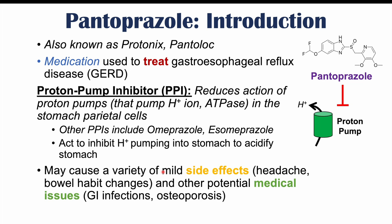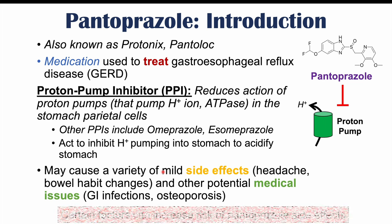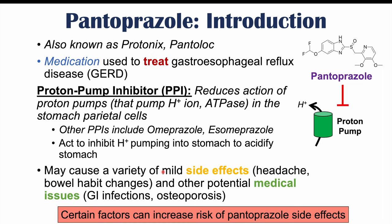Pantoprazole use and other PPIs can cause a variety of side effects, including headaches and bowel habit changes like diarrhea and constipation, and other potential medical issues like gastrointestinal infections and osteoporosis. Certain factors can increase the risk of pantoprazole side effects, and we'll talk about those and why they increase the risk as we go through this lesson.